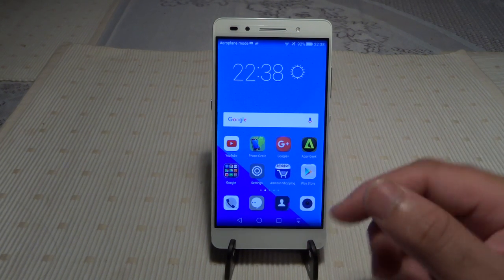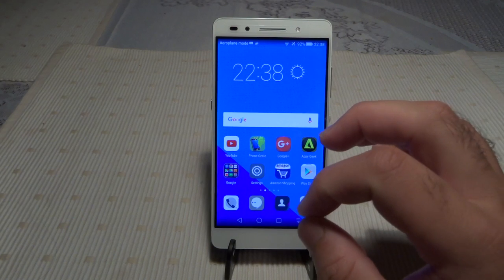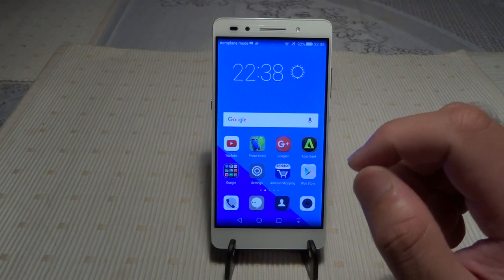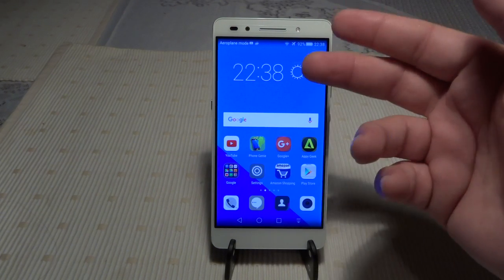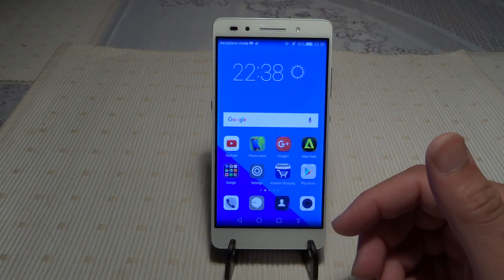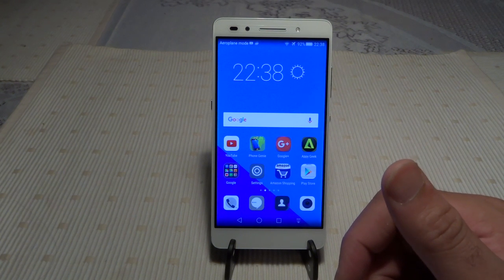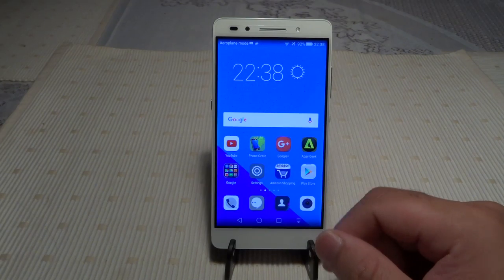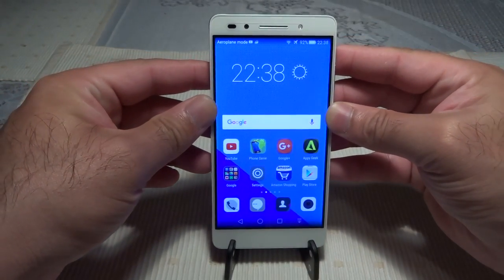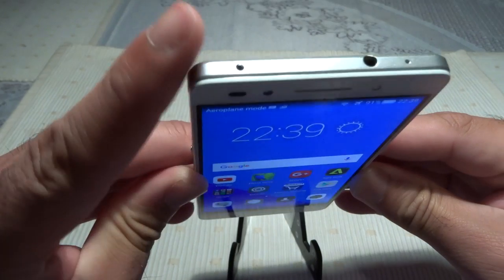Call quality is something I often don't mention but it's been one of the best I've experienced. The last two phones with excellent call quality for me were the HTC One M8 and the Oppo R7 — both with great noise cancellation and clear voice. On the Honor 7, everyone I've called has said my voice is very clear. Walking along a dual carriageway with heavy traffic, I could hear the other person clearly — the noise-cancellation mic next to the 3.5mm jack on top does an excellent job.